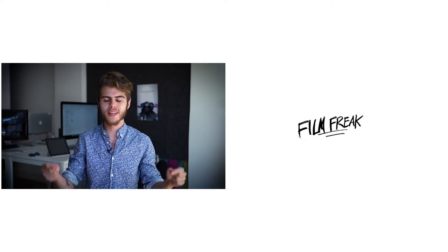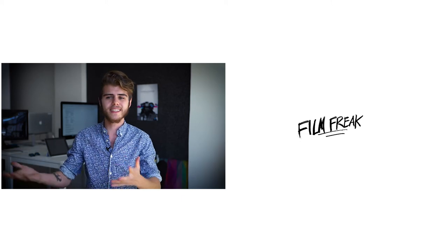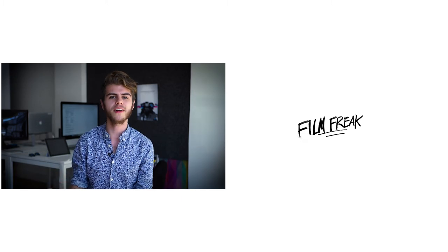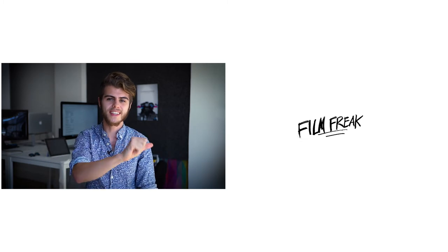Thank you so much for watching. If you haven't already, please give me a subscribe, like, and give me a comment if you want to see some video or tutorial on something — I'd love to talk about it. Again, thank you so much for watching. I will catch you guys in the next video.